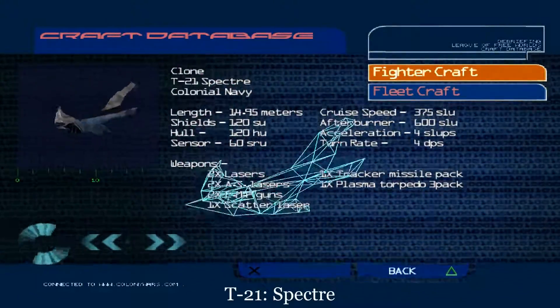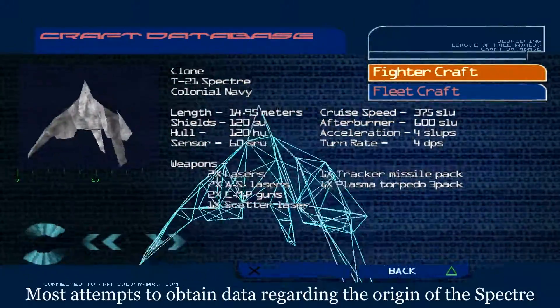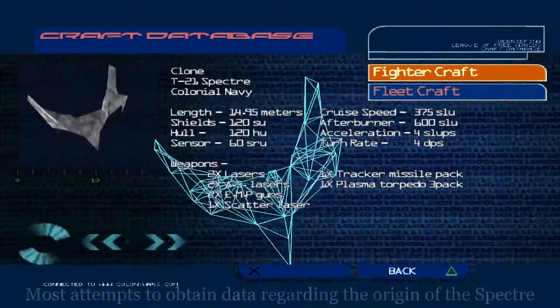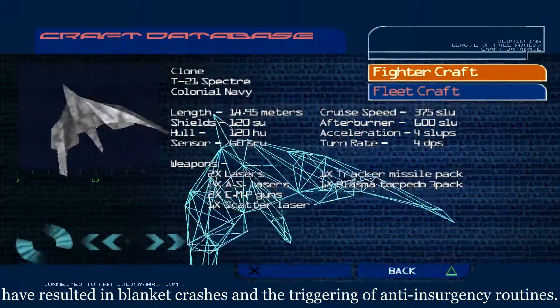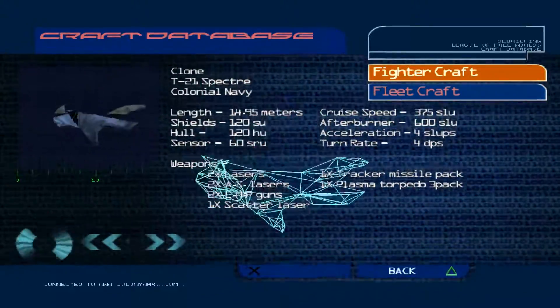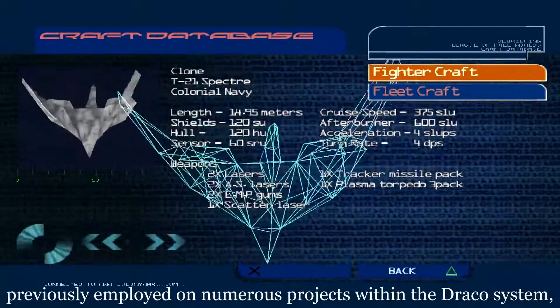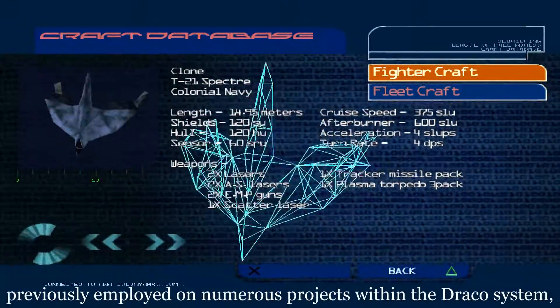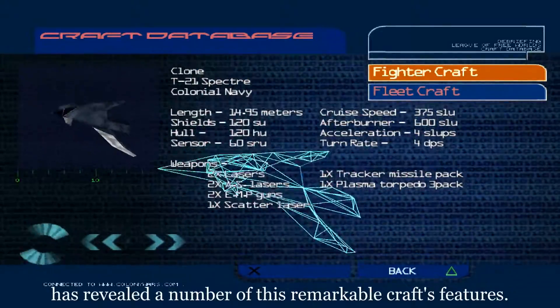T-21 Spectre. Most attempts to obtain data regarding the origin of the Spectre have resulted in blanket crashes and the triggering of anti-insurgency routines. However, a defecting flight craft technician previously employed on numerous projects within the Draco system has revealed a number of this remarkable craft's features.